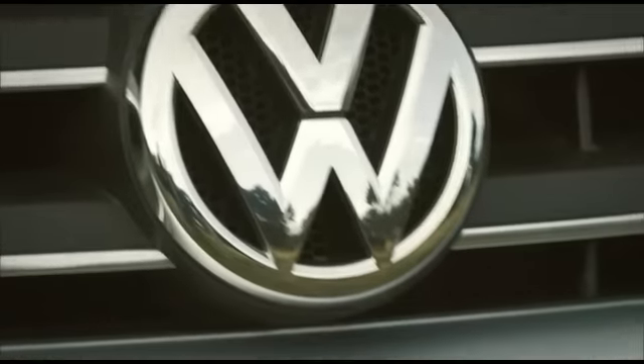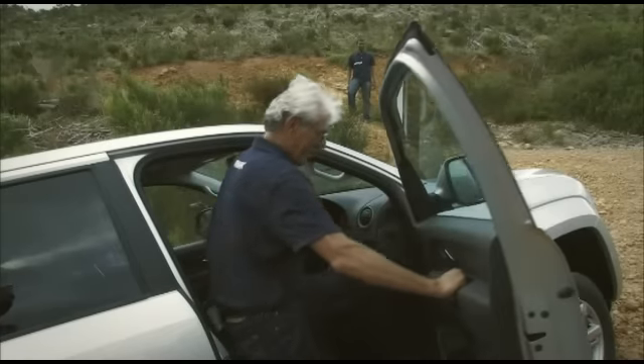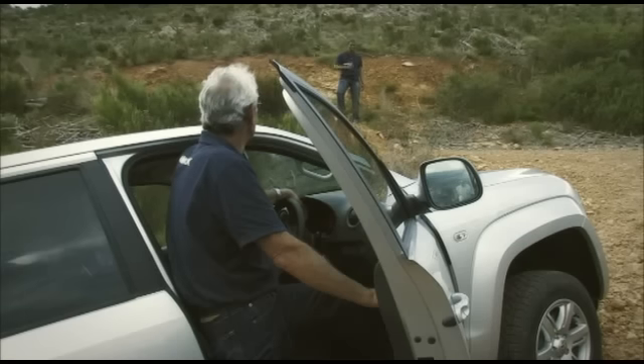The Amarok's 120-kilowatt-strong 2-litre bi-turbo engine allows it to power up the steepest slopes even when it's heavily loaded. Take a look. Sauron, you've got one ton of load, you're driving a 2-litre Amarok — do you think you'll make it up this hill?